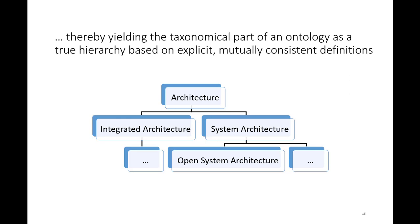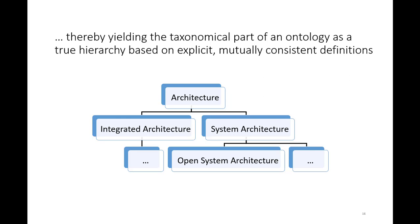So now there are three ways ontologies fail. The first: the acquisition community built an ontology that was useful for them — it gave them a key to the meanings of certain terms — but it did not provide any of the required metadata and did not follow simple principles for building definitions. So it was created in a way which made it unusable for any other community. That's the first way ontologies fail: ontologies are created as silos.